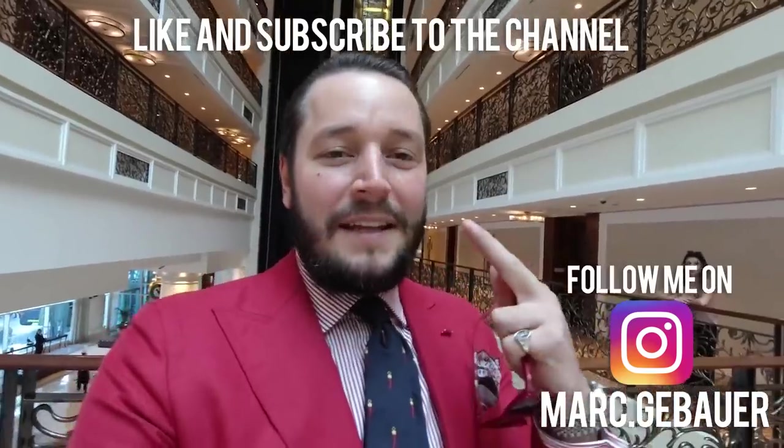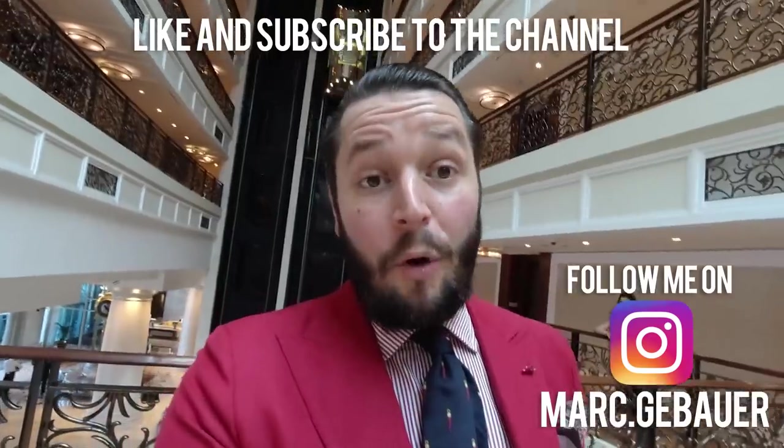Hello everyone, this is Mark again from Dubai. Right now we are heading to the biggest mall in Dubai, the Dubai Mall.